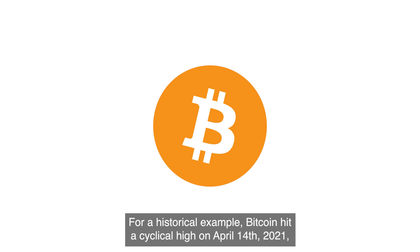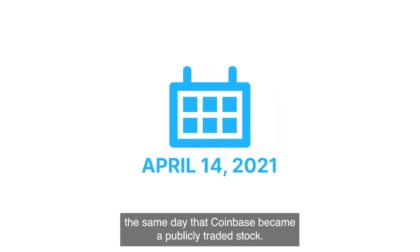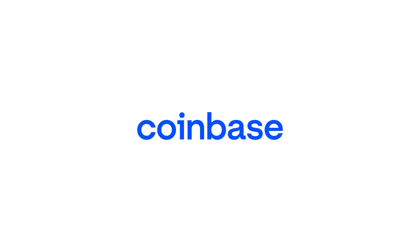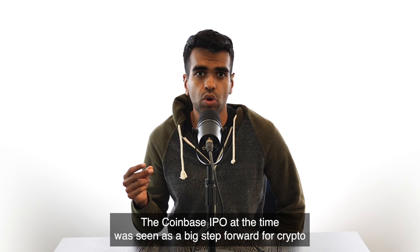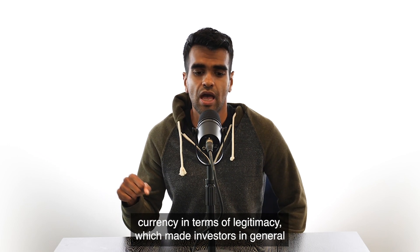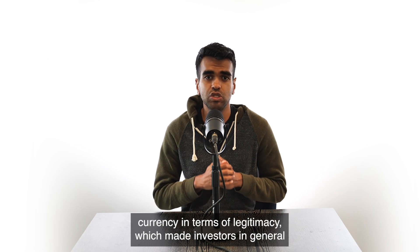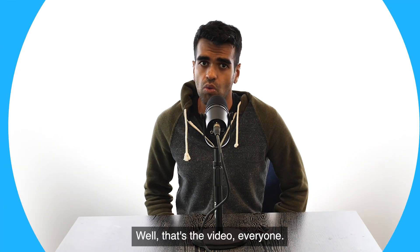For a historical example, Bitcoin hit a cyclical high on April 14th, 2021, the same day that Coinbase became a publicly traded stock. The Coinbase IPO at the time was seen as a big step forward for cryptocurrency in terms of legitimacy, which made investors in general more comfortable with investing in digital assets.